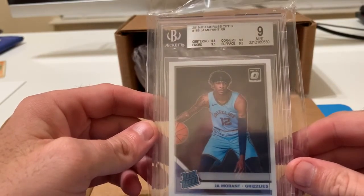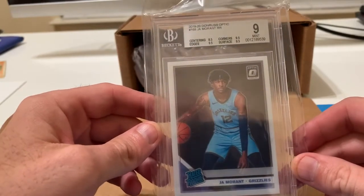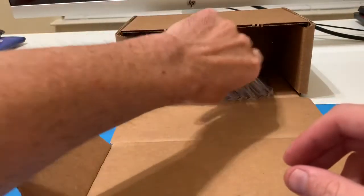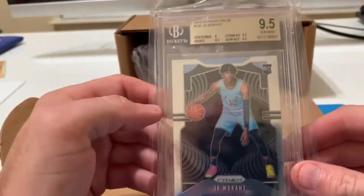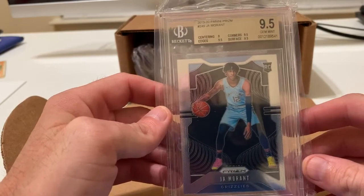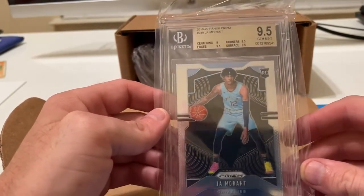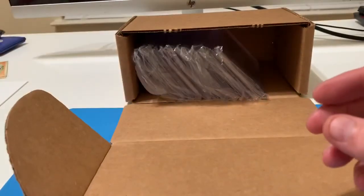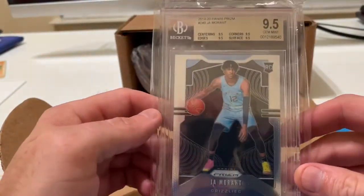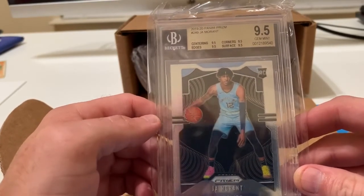We have a Ja Optic rated rookie — this one came back a nine. And we have another Ja prism — this one actually came back a true gem mint 9.5.